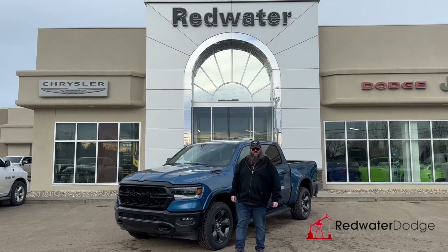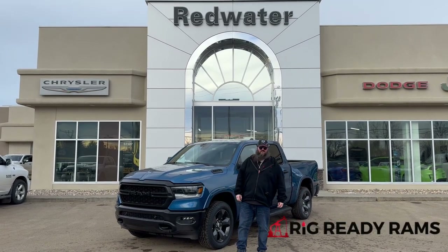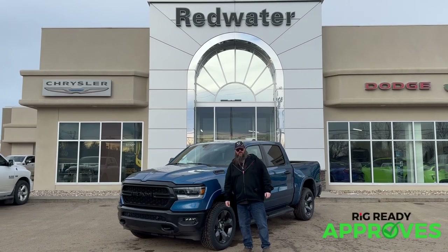Hello folks, Jethro coming to you live from Redwater Dodge, home of the world famous Rig Ready Rams. We buy your Ram in the brand new Rig Ready approvals where everyone gets approved.